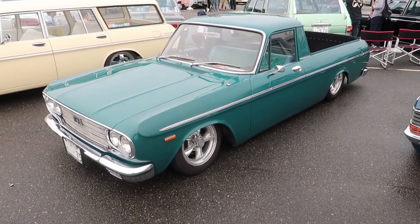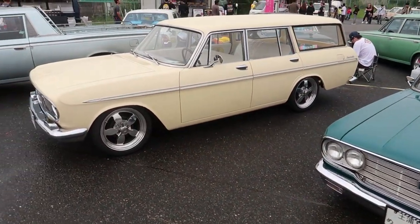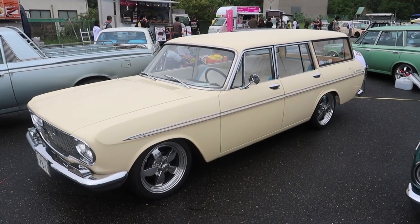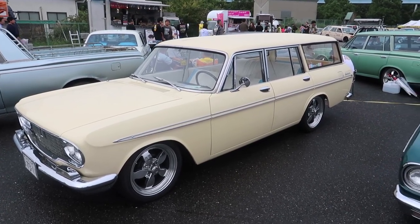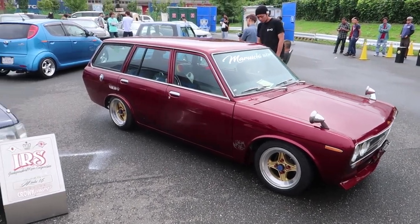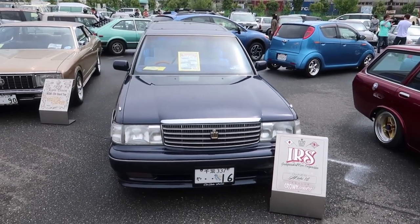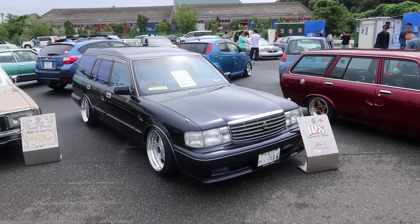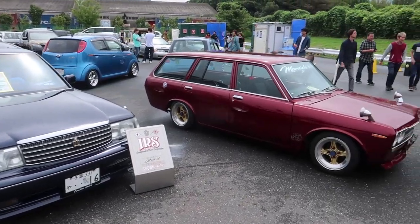And then next to that is the estate version of the same era, with the daisy five spokes — really, really good. 510 wagon — just a good, strong look. This 94 Crown actually has really strong fitment. Nice take on two different wagons.